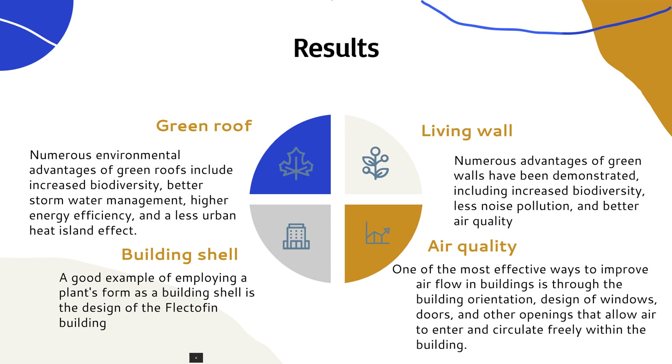A novel and creative approach to incorporate nature into the built world is through green walls, commonly referred to as living walls or vertical gardens. Numerous advantages of green walls have been demonstrated, including increased biodiversity, less noise pollution and better air quality. Green walls can be included into building plans to increase energy efficiency in addition to these advantages. The architecture of the building can have an impact on the interior lighting and air quality, and therefore it can be a fantastic spot to apply nature-based solutions.